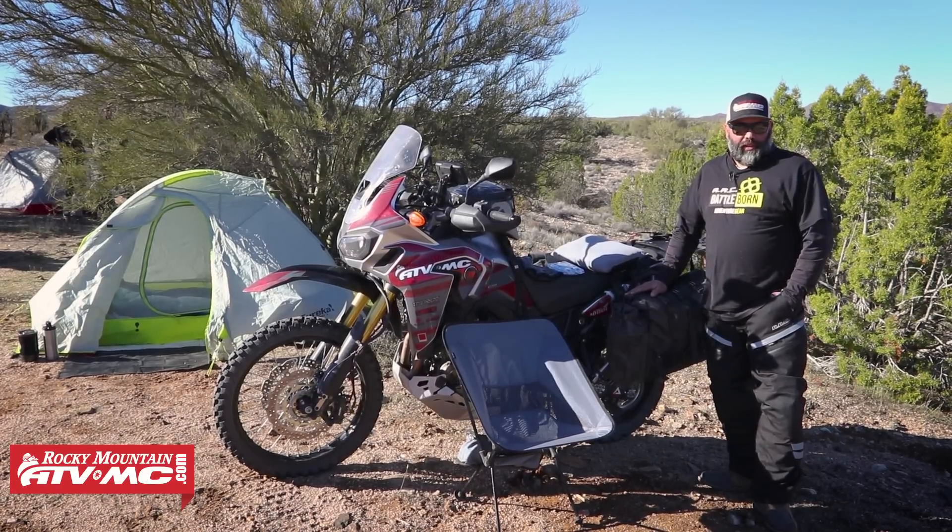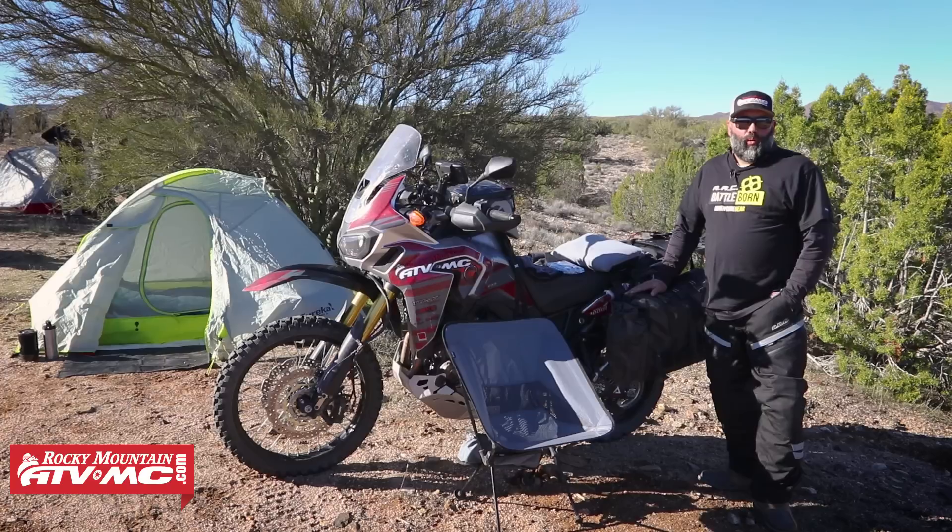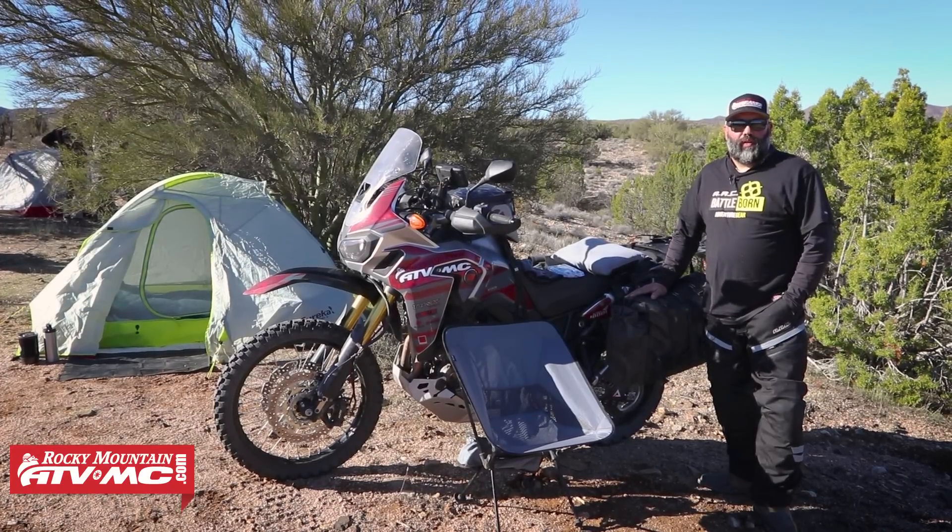Hi, I'm Eric from RockyMountainATVMC.com, and today we're going to talk about the five must-haves for adventure camping.